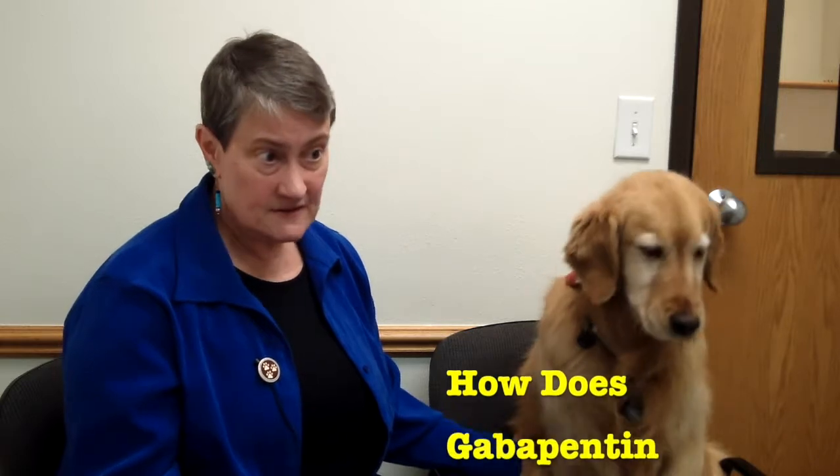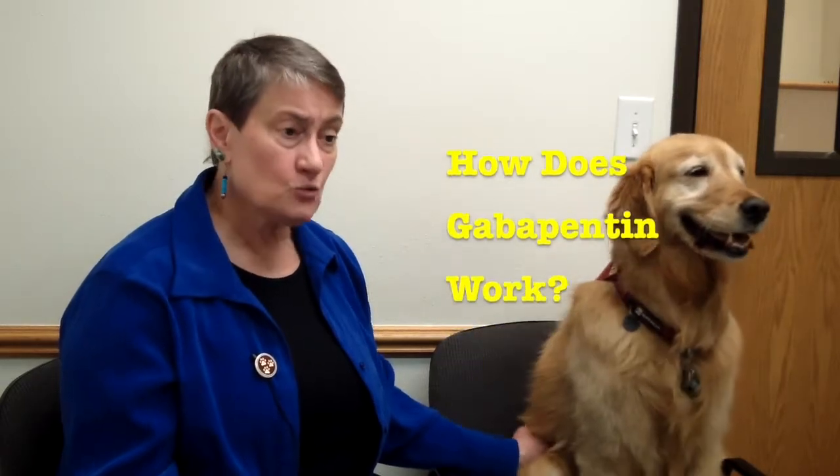Let's talk about gabapentin in the acute pain phase. What gabapentin does is it works on the dorsal horn of the spinal cord, where pain signals are modulated as they go up to the brain — to the pain-perceiving centers of the brain. It helps the body just modulate those signals.